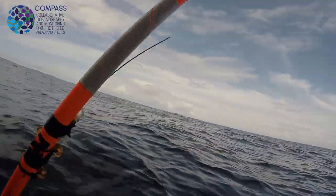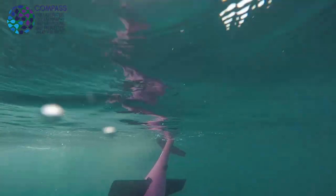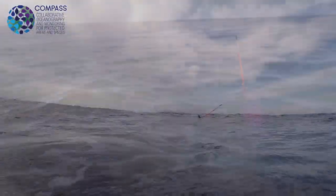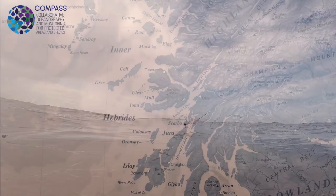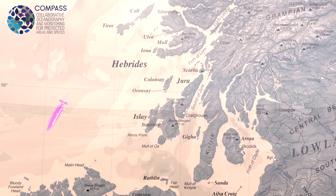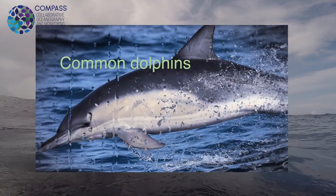My small part of the project was putting an acoustic recorder on the glider to try to record marine mammals while the glider is out there. We don't often get into the areas where the glider is going because it's fairly far offshore. What are we hoping to hear? Probably different kinds of marine mammals — different dolphin species, common dolphins most likely.